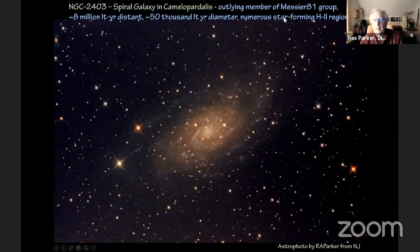What I wanted to call your attention to: it has numerous star-forming H2 regions. We've talked about these in the past — these are the regions of dense gas where stars are forming. They tend to glow red because of the ionization of the hydrogen. It doesn't come out quite so well from our New Jersey light-polluted skies, but still you can see some reddish-tinted, spotted regions throughout this galaxy.